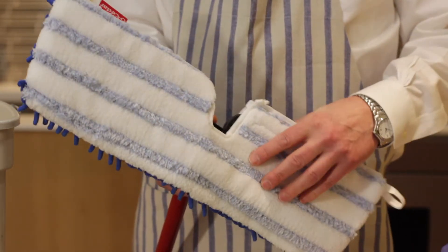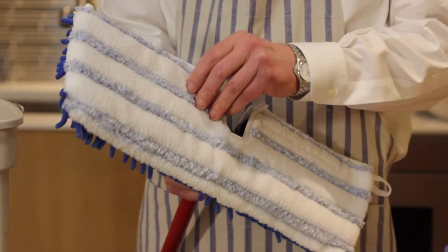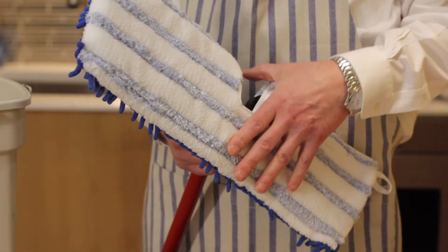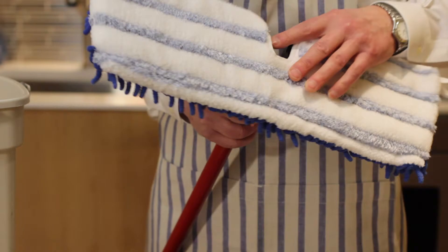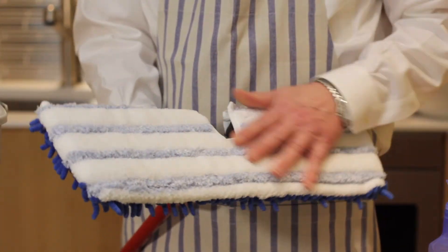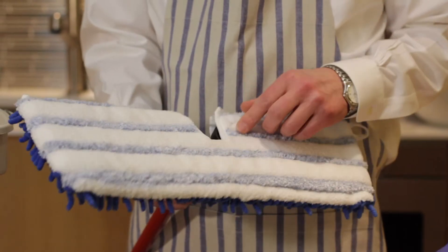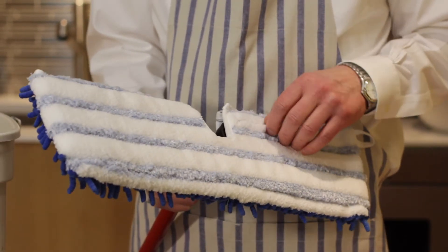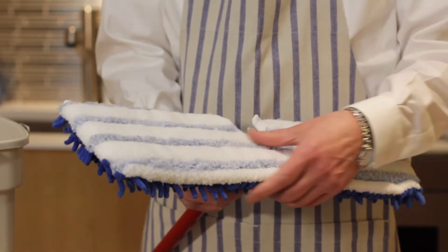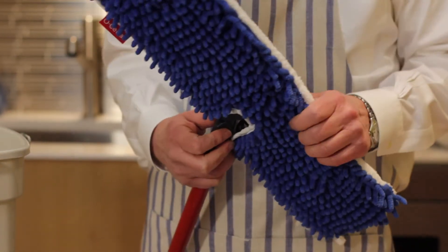This cover can be taken off and either hand-washed or thrown in the clothes washer, and it will last for quite a long time as long as you look after it. It's been a real life saver for places where I've worked with hardwood floors, and as I say, it's a two-in-one sort of thing.